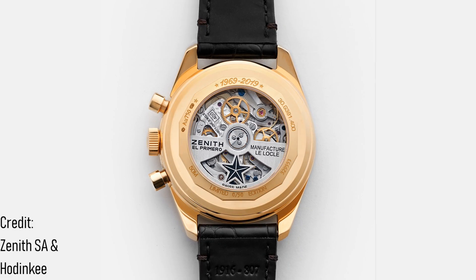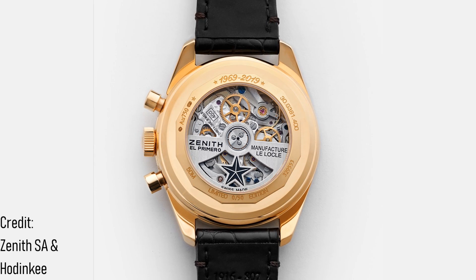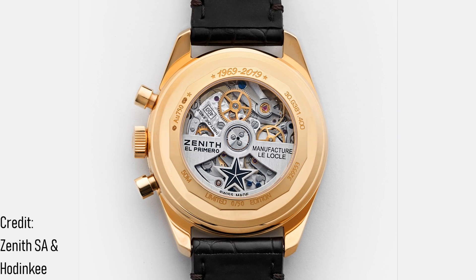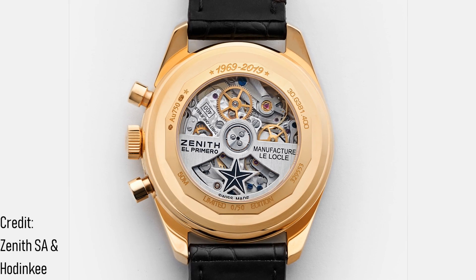Whilst we praise the movements used in icons such as the Omega Speedmaster, Rolex Daytona, or Zenith El Primero, the vast majority of mechanical chronographs in this industry use the Valjoux 7750. The reason for this is that it's robust, highly modifiable, and thus perfectly suited to watches which simply need to work.